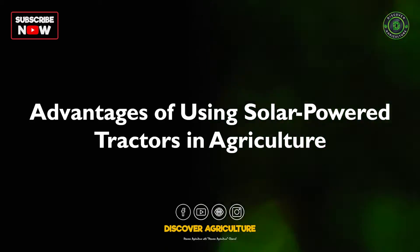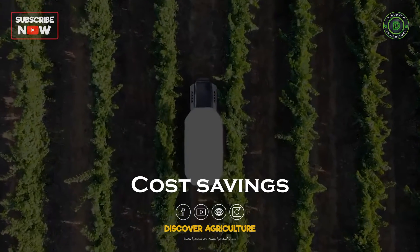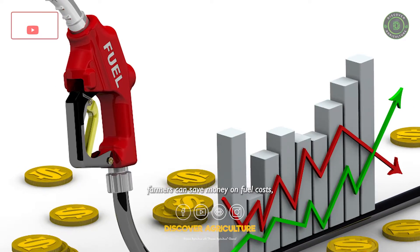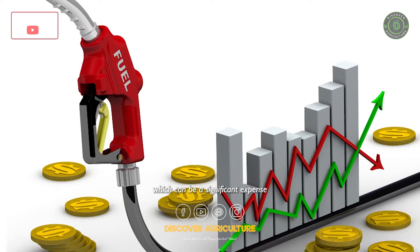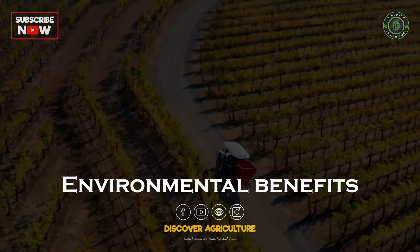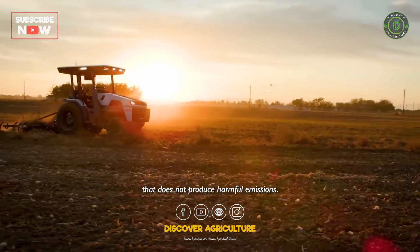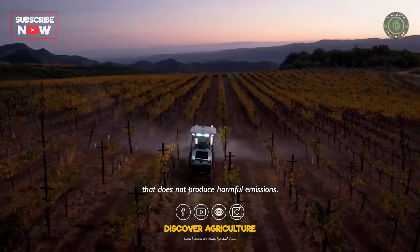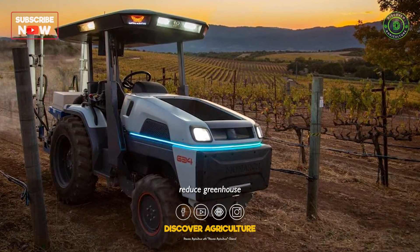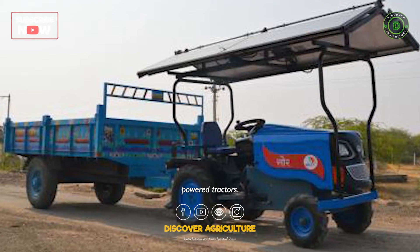Advantages of using solar-powered tractors in agriculture. Cost savings: by using solar-powered tractors, farmers can save money on fuel costs, which can be a significant expense in traditional diesel-powered tractors. Environmental benefits: solar power is a clean and renewable energy source that does not produce harmful emissions, helping reduce greenhouse gas emissions and other pollutants associated with traditional diesel-powered tractors.